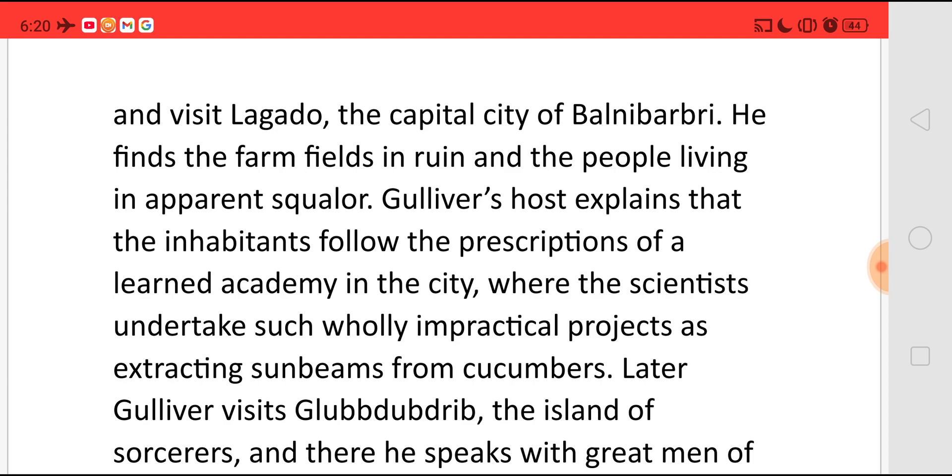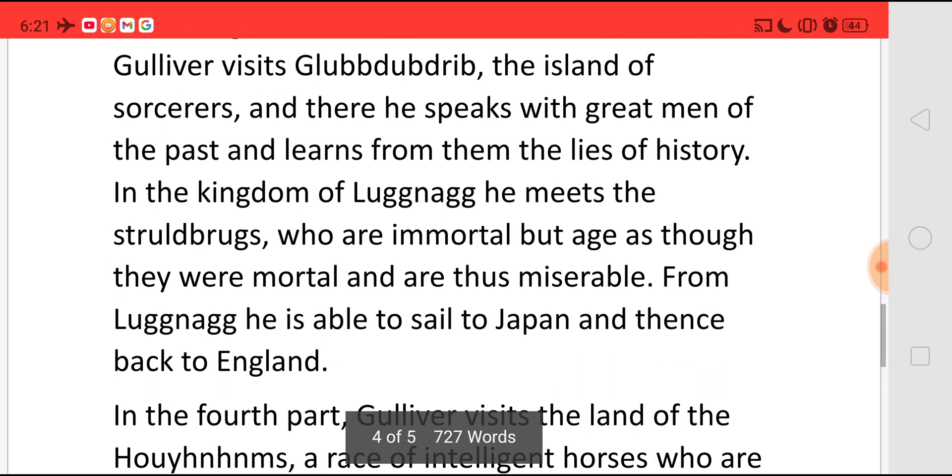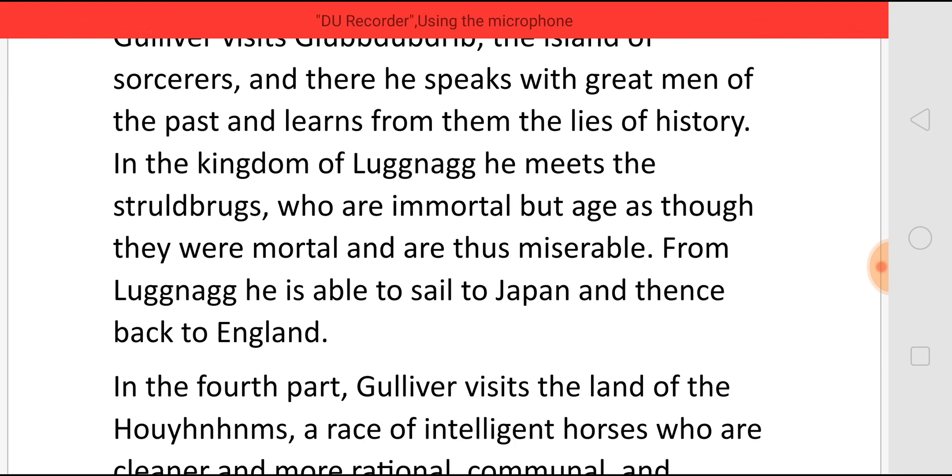Later, Gulliver visits Glubbdubdrib, the island of sorcerers, and there he speaks with great men of the past and learns from them the lies of history. In the kingdom of Luggnagg, he meets the Struldbrugs, who are immortal but age as though they are mortal and are thus miserable. From Luggnagg, he is able to sail to Japan and then back to England.